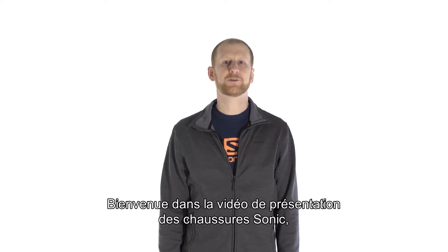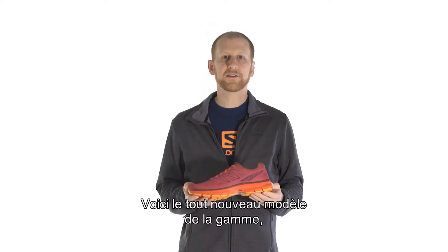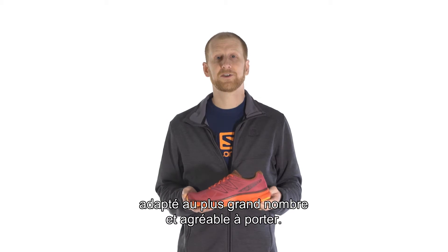Hello, welcome to the Salomon training video for the Sonic, one of our newest road running shoes. I'm John Typen, senior product line manager for running. This is a completely new shoe in the Salomon range. It's designed for a large percentage of the population and it's quite a fun shoe to run in.